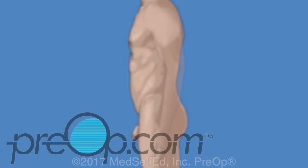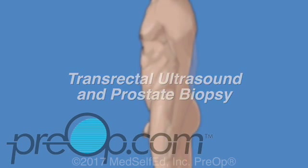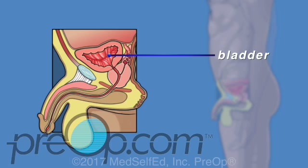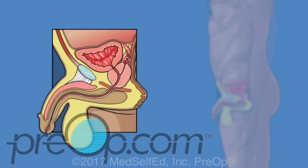Your doctor has recommended an exam of your prostate with a transrectal ultrasound and prostate biopsy. Before we talk about this procedure, let's review some information about the prostate and why these tests may be necessary. The prostate is located under the bladder and behind the penis. It is a walnut-sized gland that is part of the male reproductive system and helps make semen. The urethra is a tube that carries both urine and semen to the penis, and it passes through the prostate, which surrounds it like a donut.